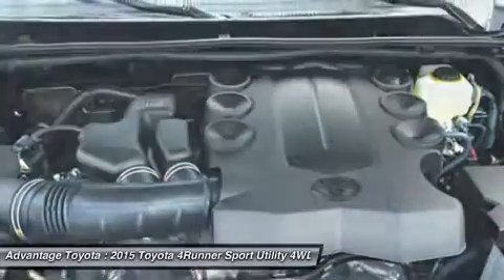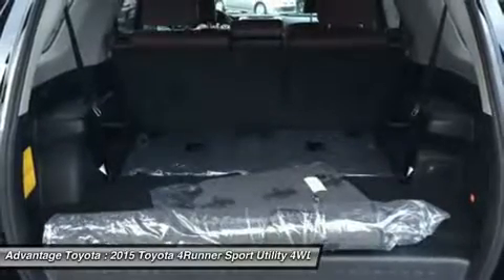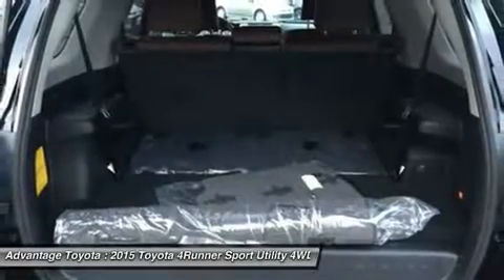Go on the adventure of a lifetime with the 2015 Toyota 4Runner.